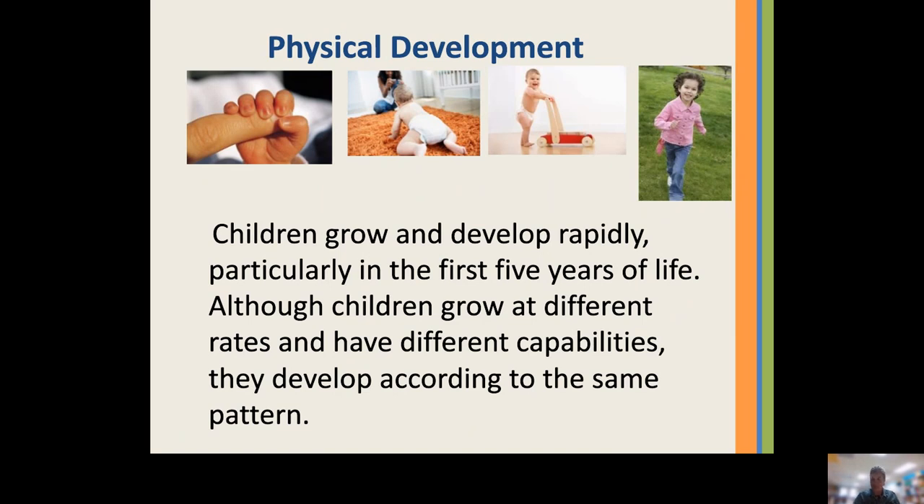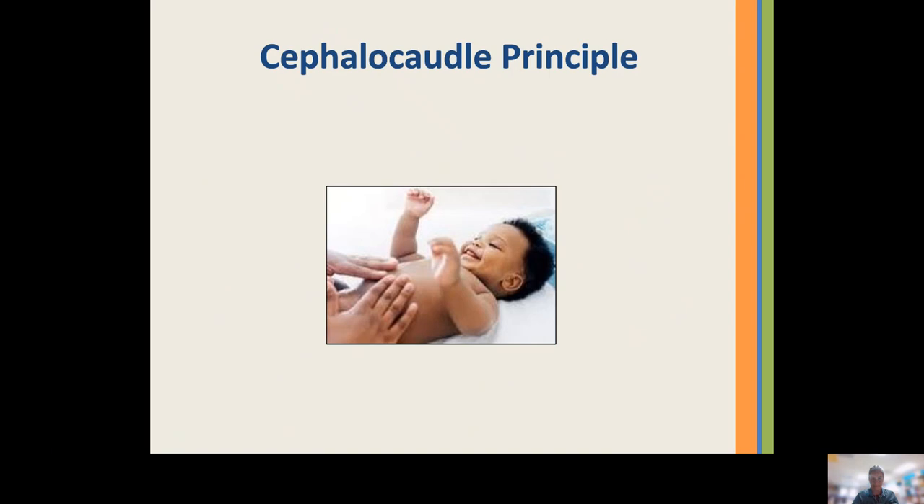Before we go further, there is a principle known as the cephalocaudal principle that talks about development proceeding from the head downward — also called the simple to complex principle. According to this principle, the child gains control of the head first, then the arms, and then the legs. Infants develop control of the head and face movements within the first two months after birth. Within the next few months they are able to lift themselves up using their arms, and by 6 to 12 months they are starting to gain leg control — crawling, standing, walking.